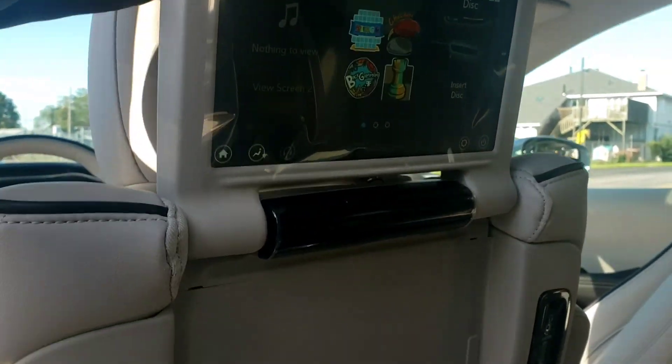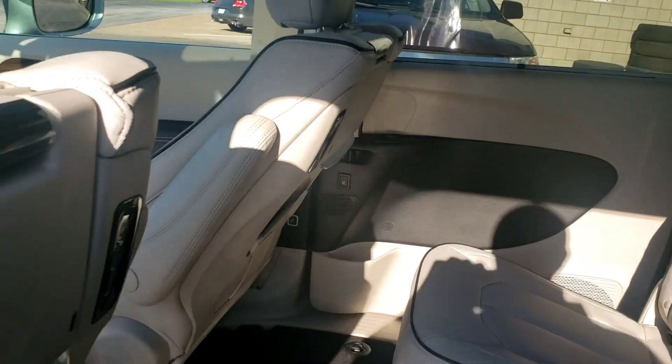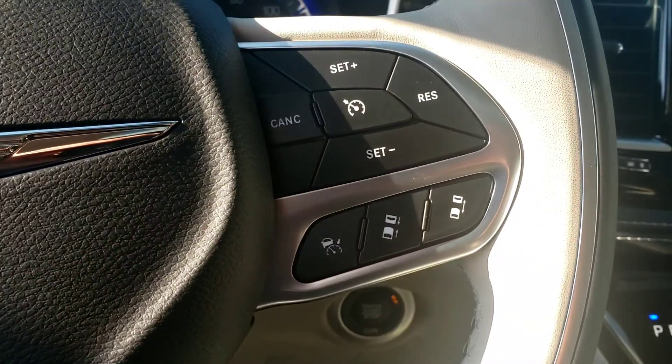Power liftgate, power doors. You've got screens here for the kiddos to keep them entertained. Heated seats here in the back — or in the middle, I guess.